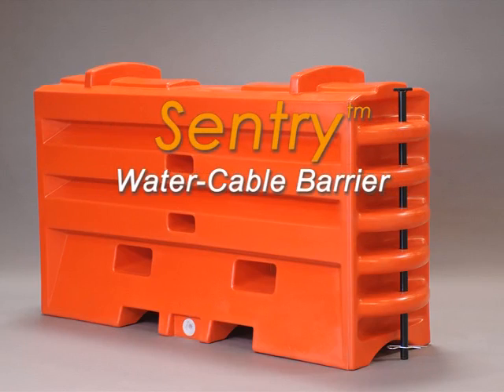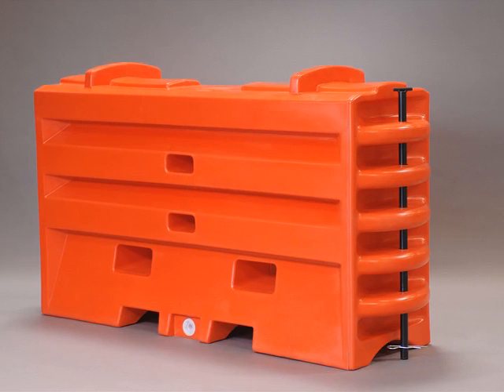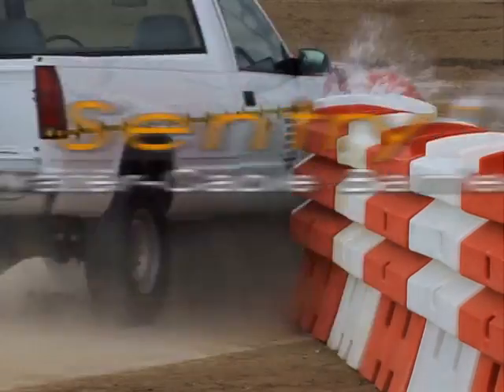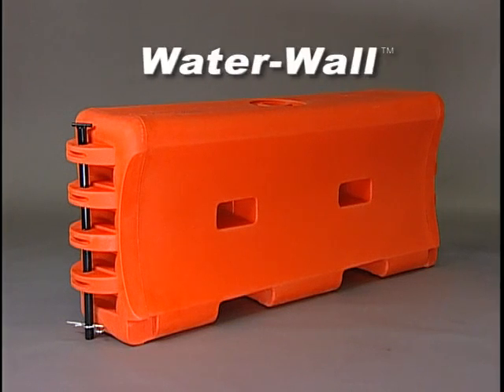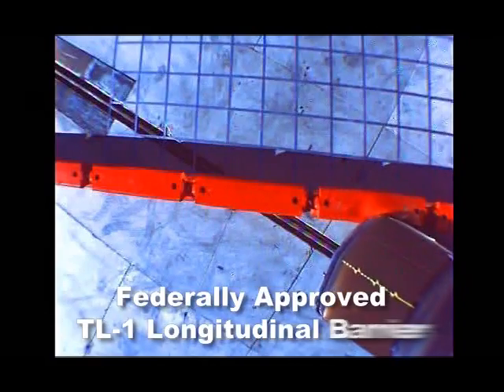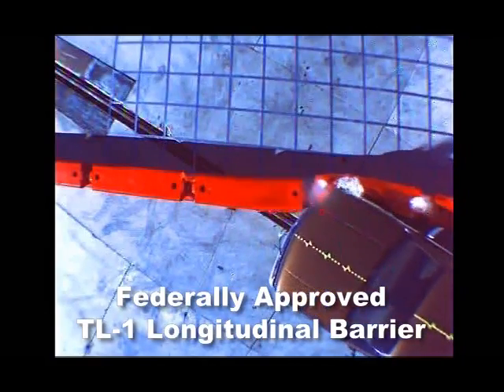The new Sentry Water Cable Barrier TL2 and TL3 longitudinal barrier and barricade has been accepted for use by the Federal Highway Administration. The popular Traffic Devices 32-inch tall Water Wall is already federally approved as a TL1 longitudinal barrier.